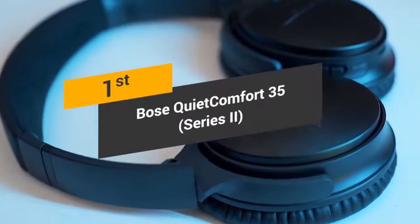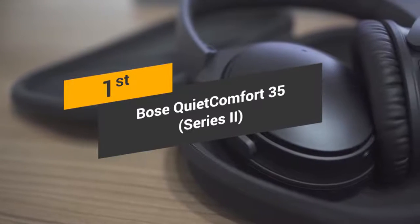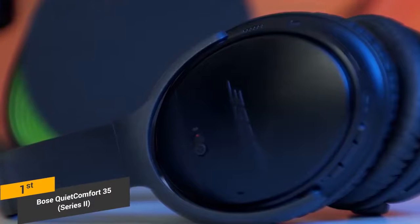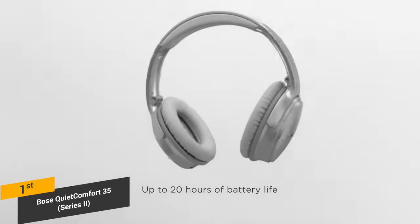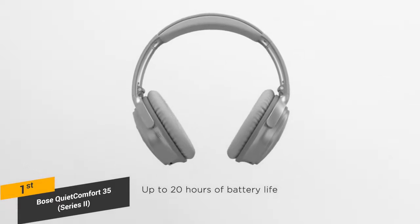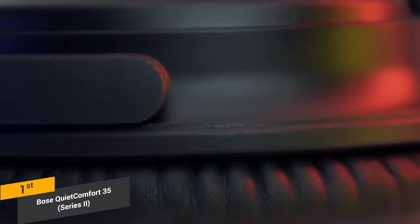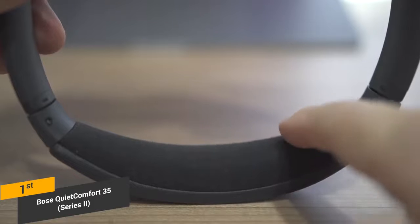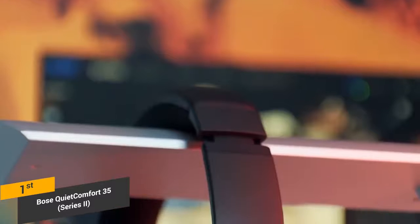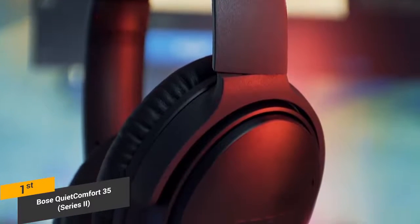Coming in first place, we have the Bose QuietComfort 35 Series 2 wireless headphones. Bose has established itself as one of the top manufacturers of audio equipment in the world. The QuietComfort 35 is the first pair of wireless noise-canceling headphones from this company. These headphones have a longer battery life that will allow you to keep using them for an extended period before you have to recharge. The overall design is very similar to its predecessor, featuring oval ear cups that are not incredibly stylish but offer plenty of functionality. The even weight distribution also contributes to the overall performance, making them easy to wear for hours without issues.